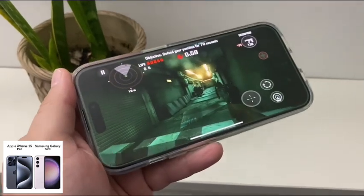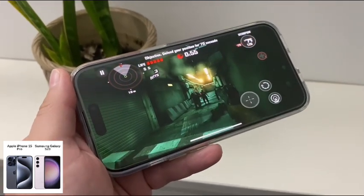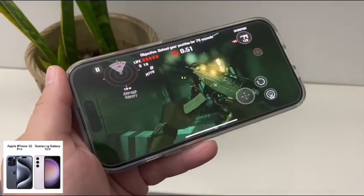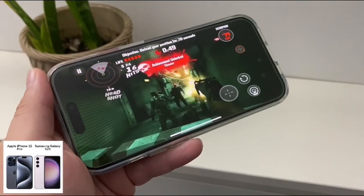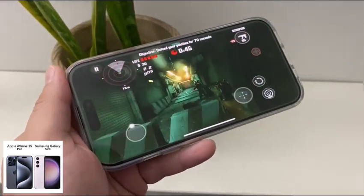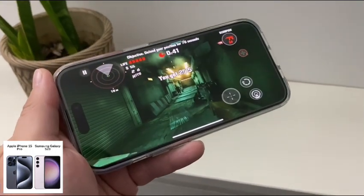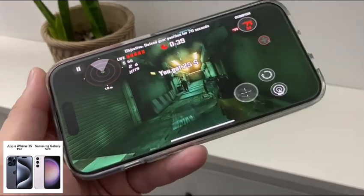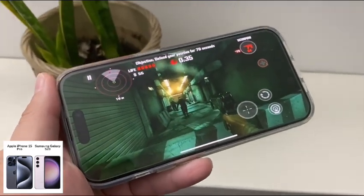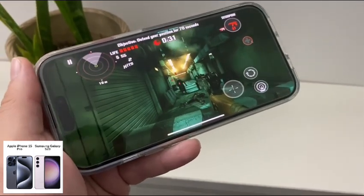Another difference is the ecosystem. You have iMessage and FaceTime on the iPhone, while the Samsung on Android doesn't have that. App-wise, you're definitely covered on both of these devices — all the apps and games will work perfectly fine on both, especially since these chipsets are very powerful. You're going to find 99% of the apps you need on both platforms.